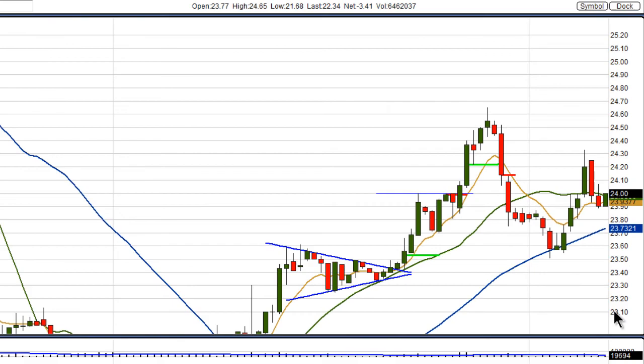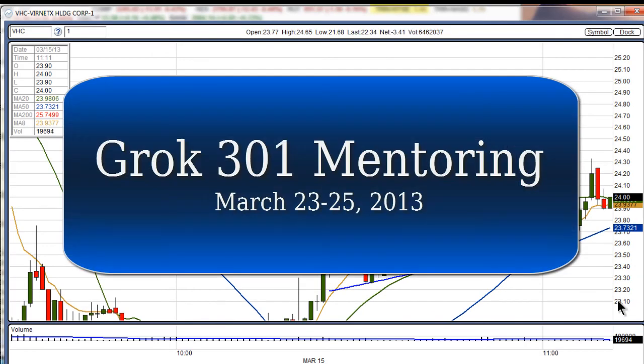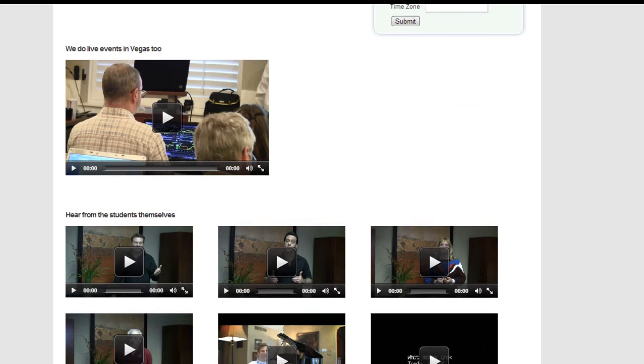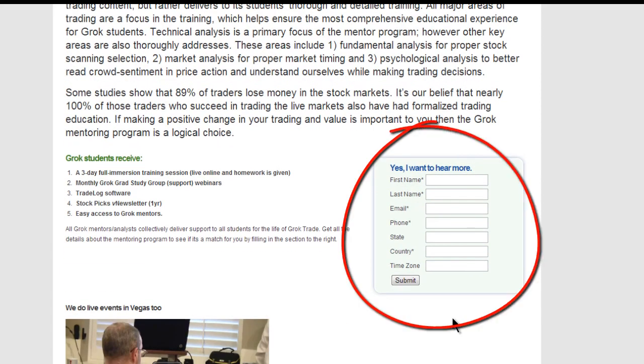Now if you'd like to improve your trading and trade like the professionals, we are having a mentoring session next weekend — that is March the 23rd through the 25th, Saturday through Monday. If you'd like more information, just go to Free Online Trading Education dot com and click the mentoring button. It fully describes the program, as well as testimonials from those who've been through it. If you're interested, just fill out this form right here, and we'll give you a call to see if it's appropriate for you to be in that three-day mentoring session.